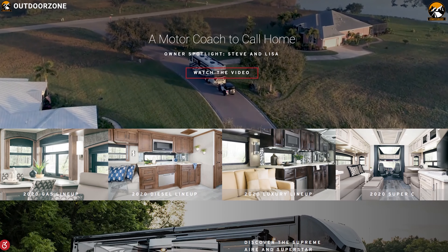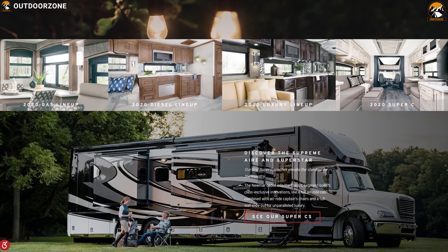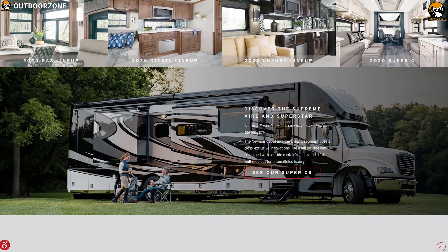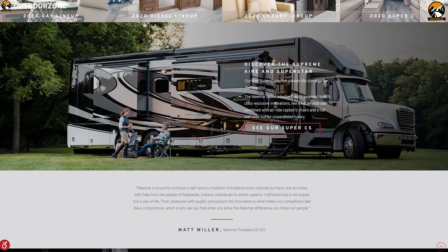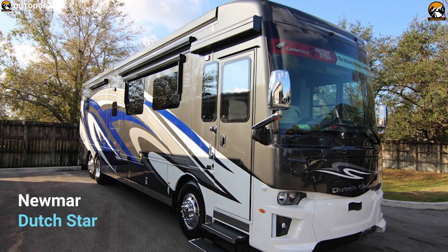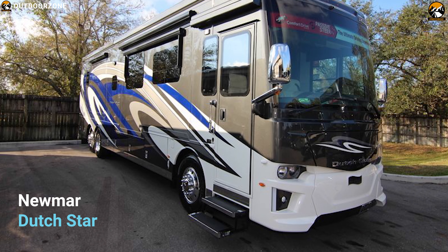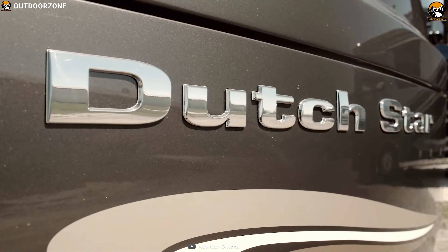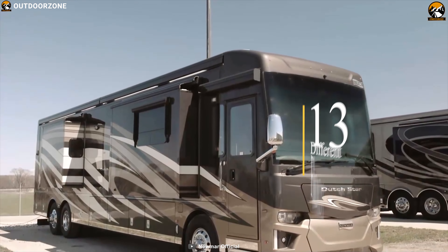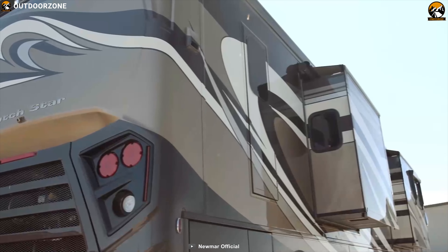Newmar Corporation operates as a vehicle manufacturer specializing in luxurious motorhomes and trailers, widely loved by outdoor enthusiasts. Now meet the Newmar Dutch Star Class A Motorhome — the most luxurious motorhome that money could buy right now. This motorhome offers a total of 13 different floor plans so you can always choose the perfect layout and customize it according to your needs.